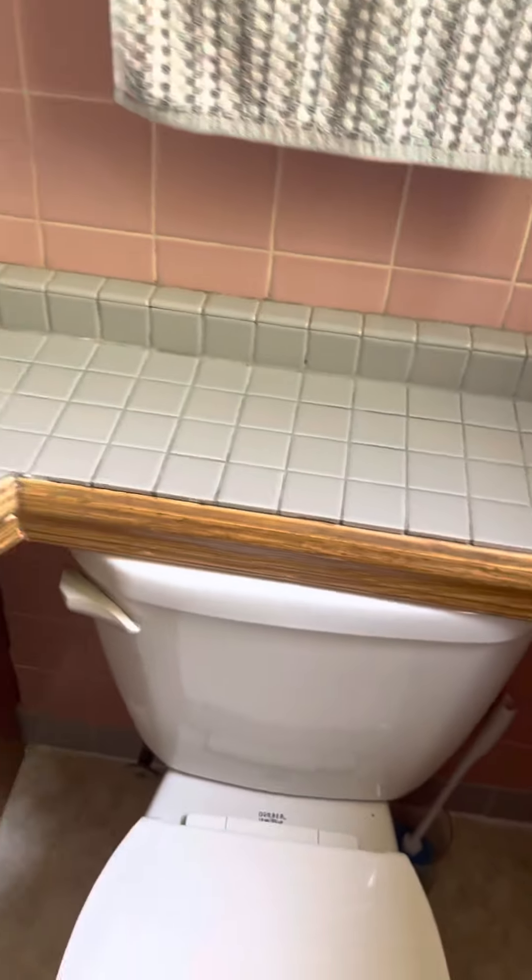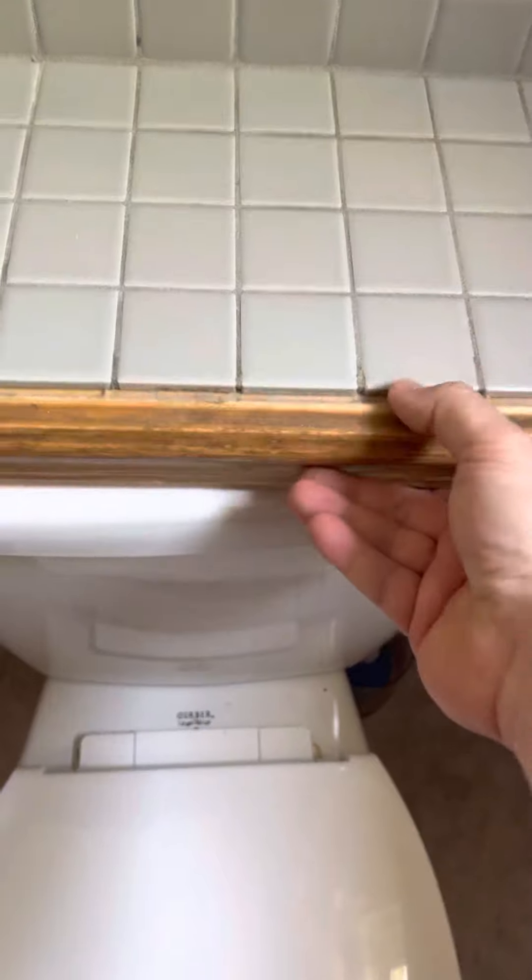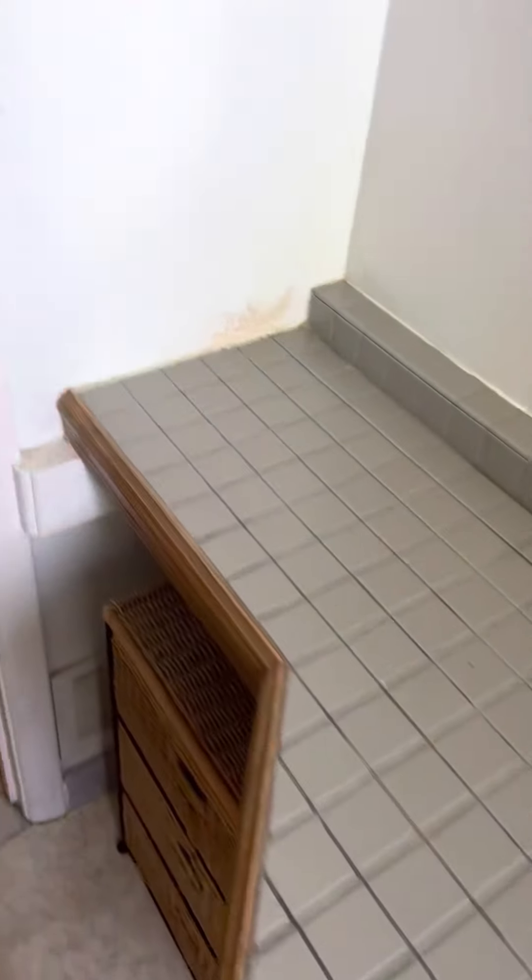How are you going to get that lid off if you need to service that? I don't see any hinges. So it's dated — it needs a little bit of updating here. You've got your laundry chute here.